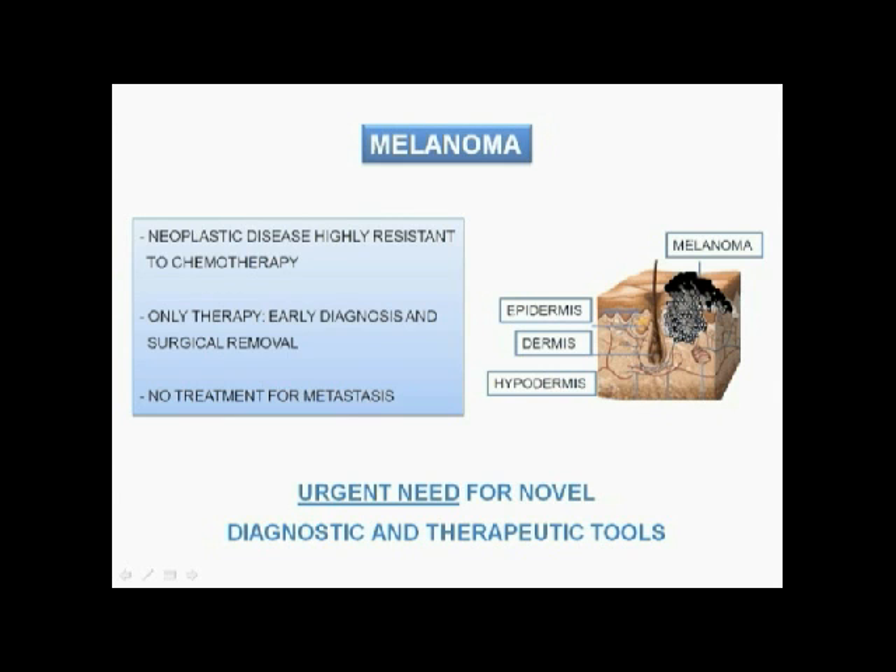Therefore, the identification of novel diagnostic and therapeutic tools for melanoma detection and treatment is of utmost importance.